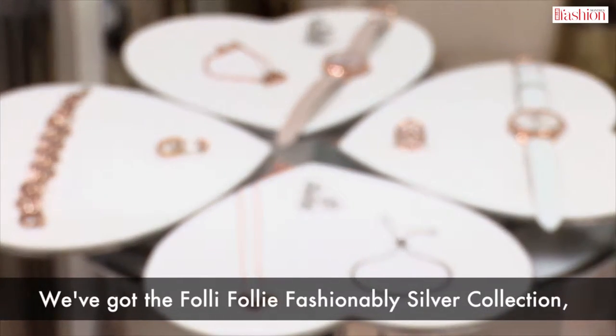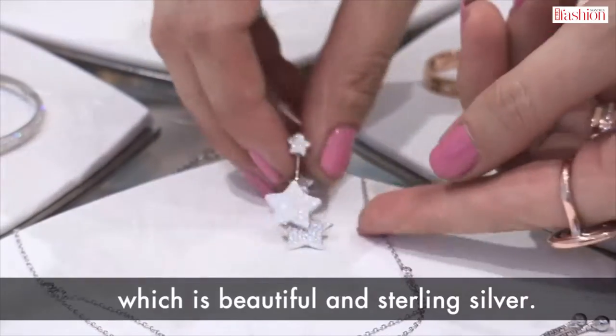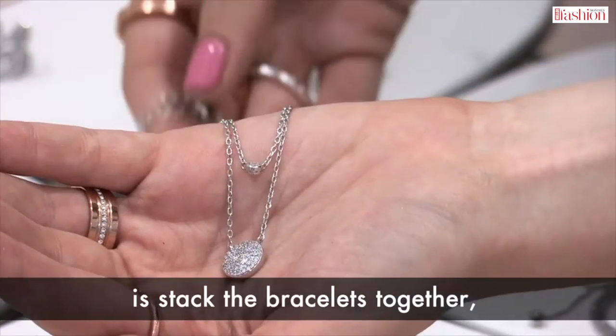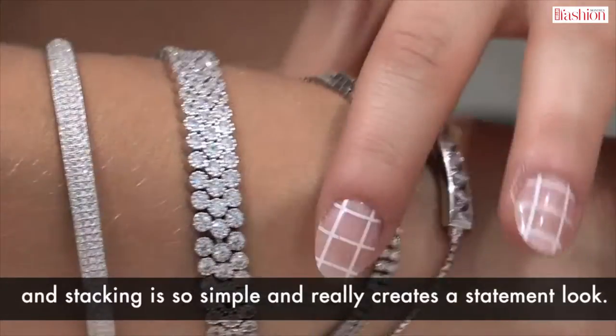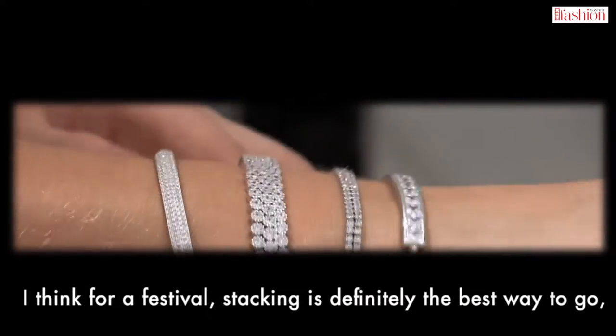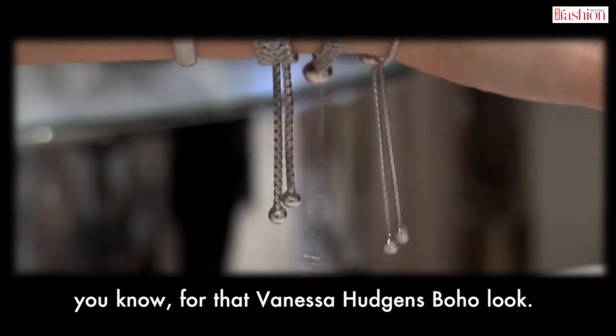We've got the Folli Folli Fashionably Silver collection which is beautiful sterling silver, and what we're going to do with this look is stack the bracelets together. Stacking is so simple and really creates a statement look. For the festival, stacking is definitely the best way to go for that Vanessa Hudgens boho look.